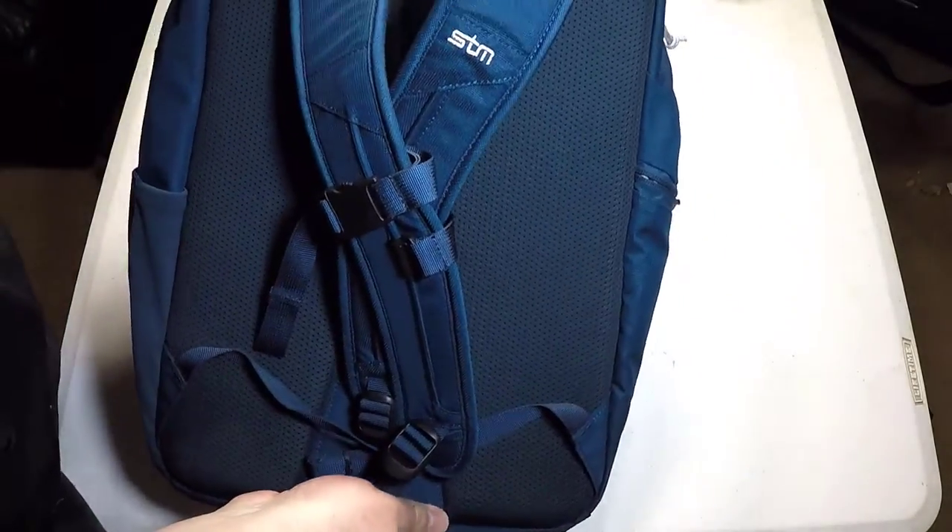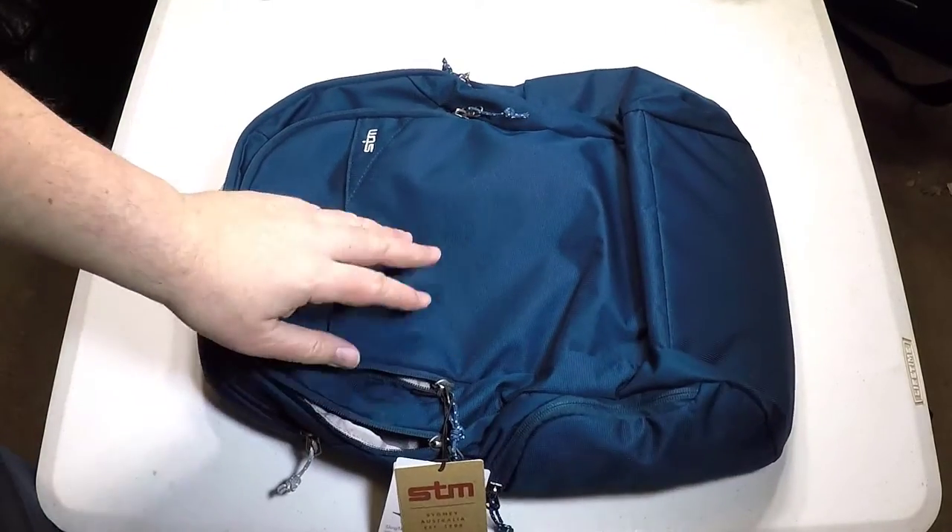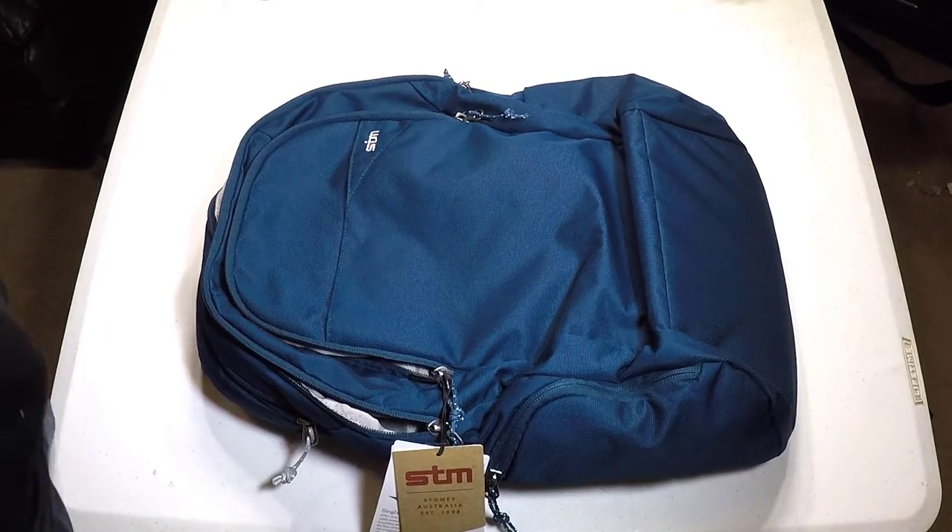Definitely highly recommend this bag. Go to their website and check it out at stmgoods.com — check out the Haven 15 laptop backpack. Highly recommend it.